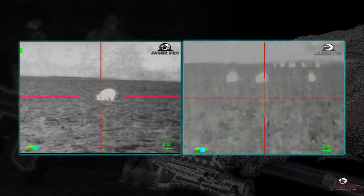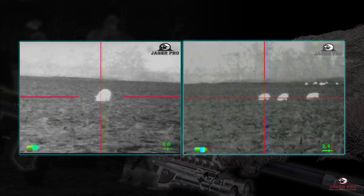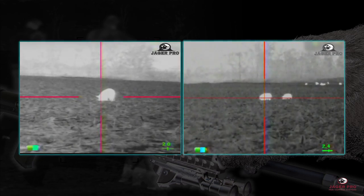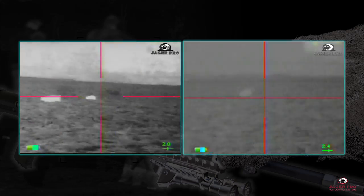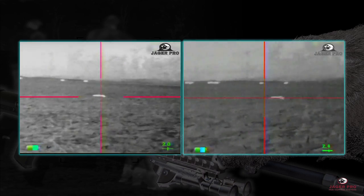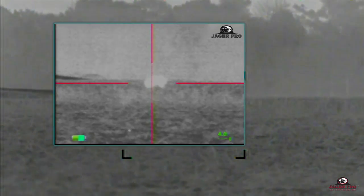Shooter ready. Here we go. Engage all four targets on zero. Three, two, one. This boar was shot at 144 yards using a 35 millimeter lens.